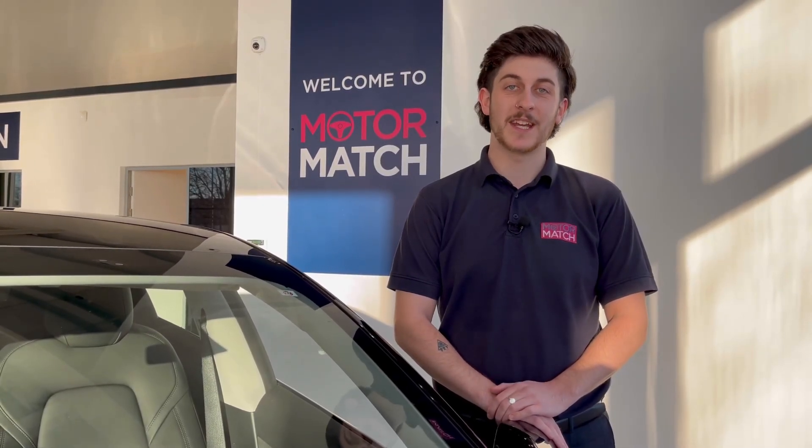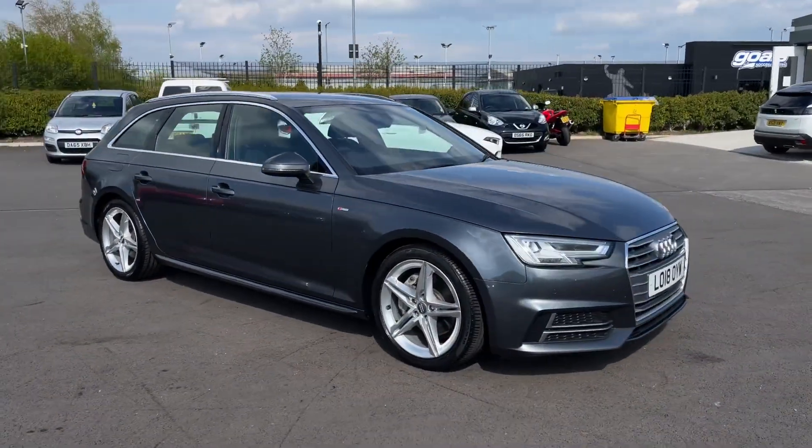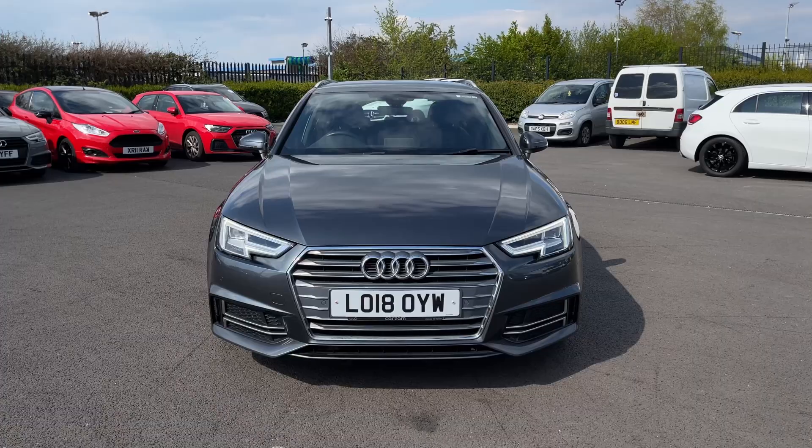Hello and welcome. My name is Callum from Motormat Chester and today I'm going to be taking you around this approved used vehicle. This is the Audi A4 Van TDI Ultra S-Line. It's a 2018 model and it comes with 56,800 miles on the clock from two previous owners.